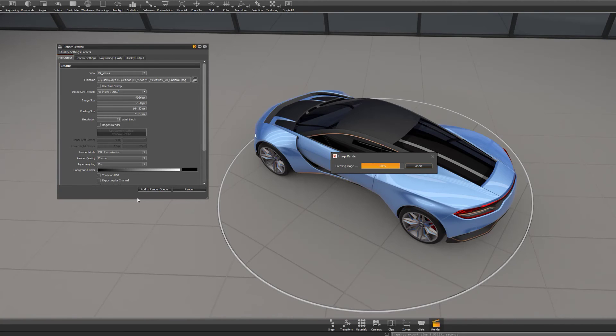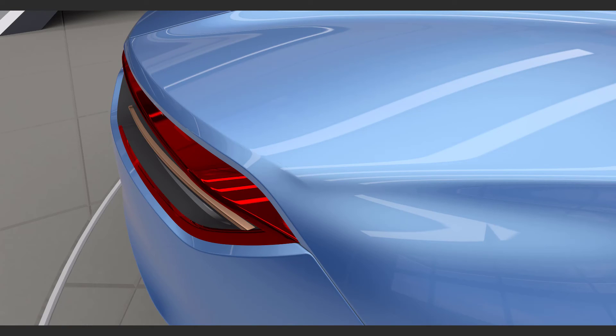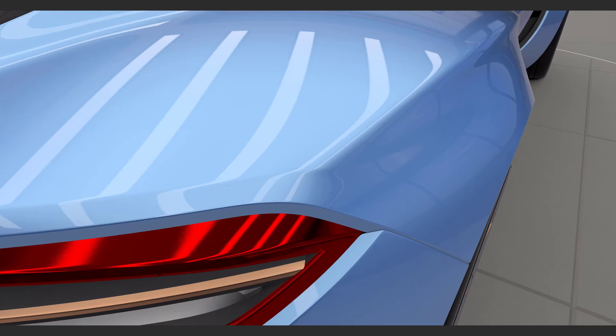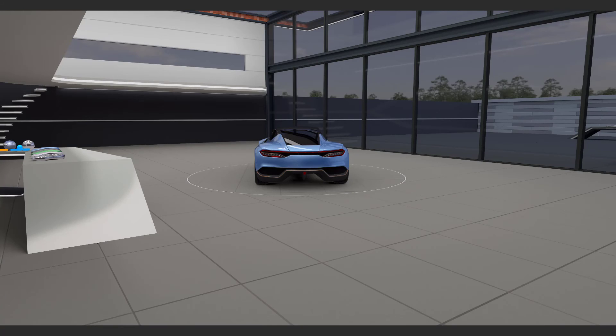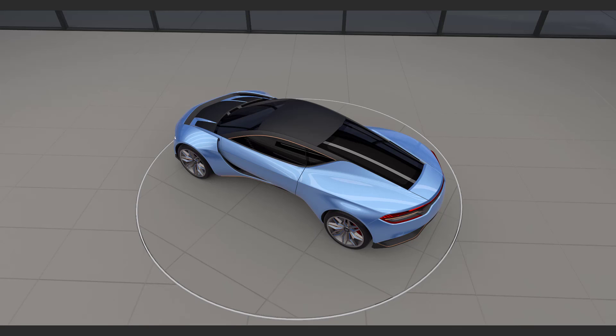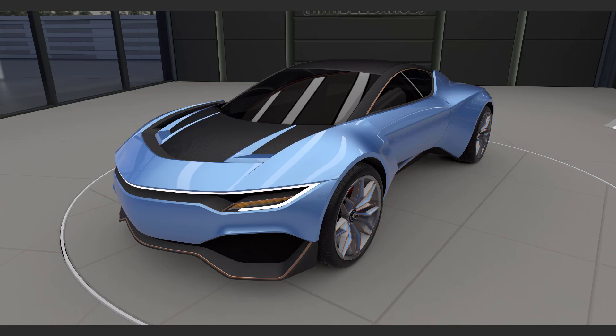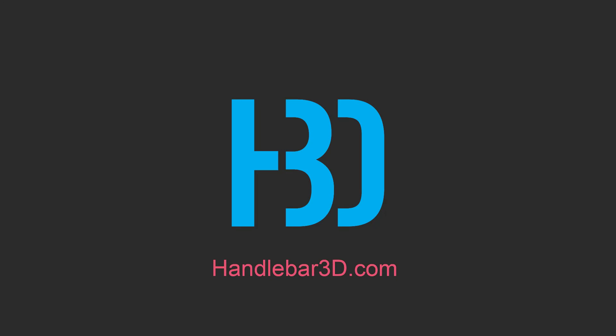If you would like to try out this environment for yourself, it is available to download for free on my website, handlebar3d.com. There you can also find different tutorials and articles on how I approach VR and how I got this result in V-Red. The only hardware you need is an HTC Vive and a computer with at least two video cards aligned together. If there are any questions, feel free to email me at ray@handlebar3d.com. Thank you.